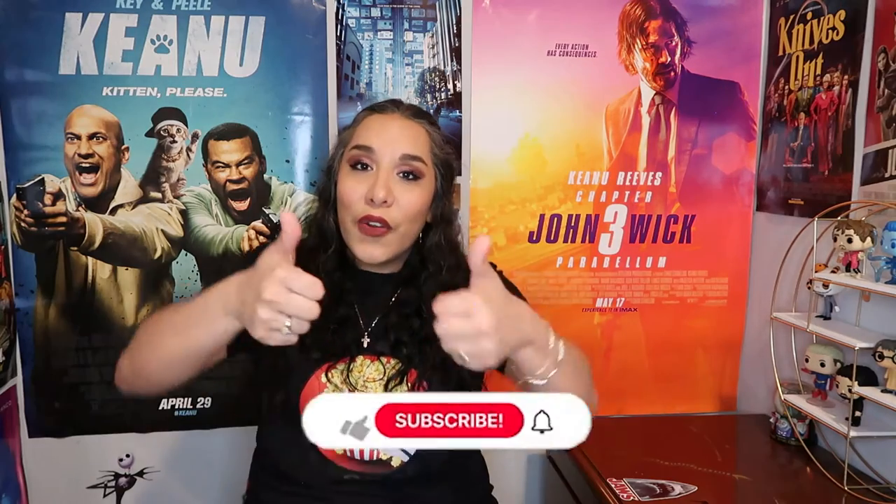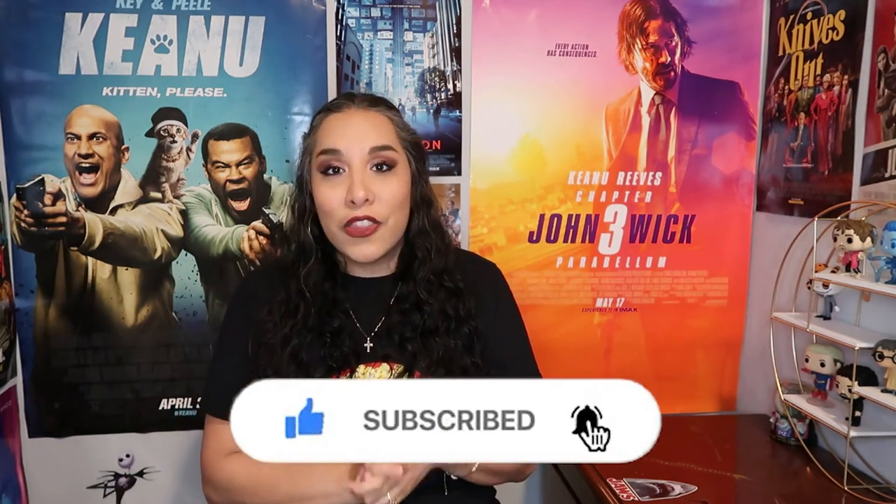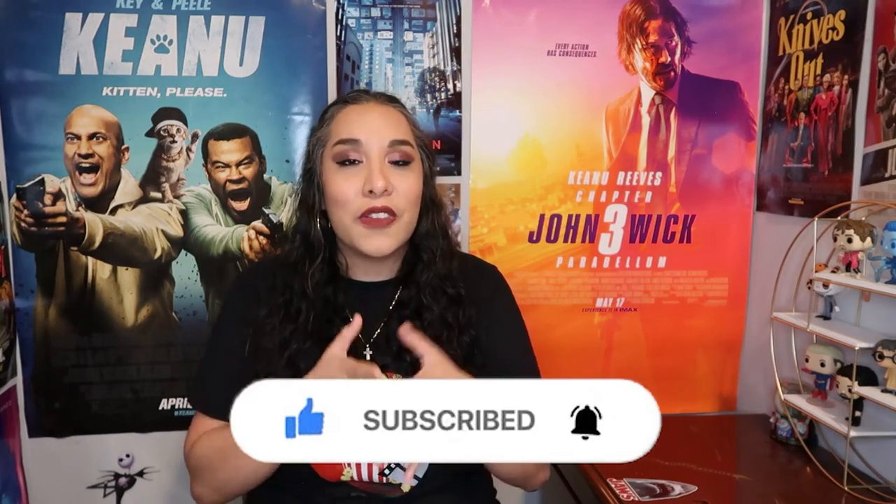I didn't laugh throughout the whole entire thing because there are of course some jokes that really don't hit. Before I give you my score — which you probably already know — go ahead and give this video a like, subscribe to the channel if you haven't yet, and don't forget to hit the notification bell so you'll be notified each time I post something new.